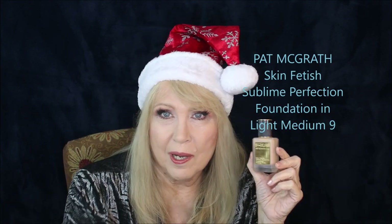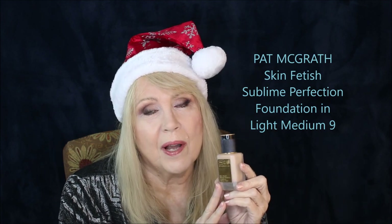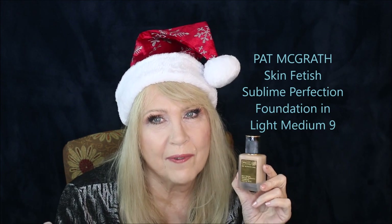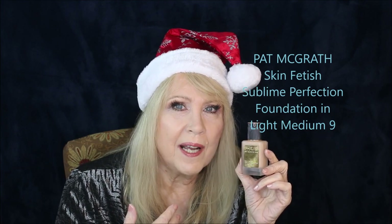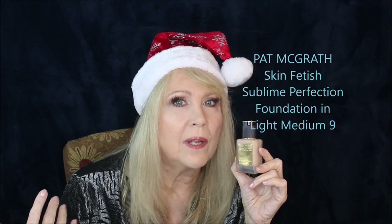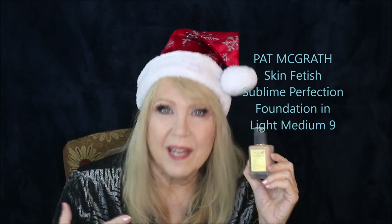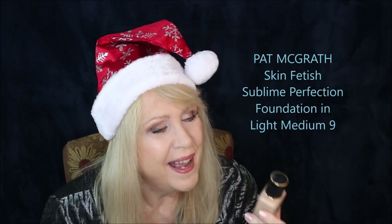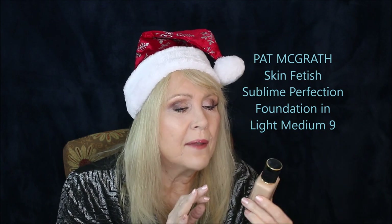Pat McGrath — Dame Pat McGrath — actually has her MBE from the Queen; she was made a Dame in the British Empire, which I think is really cool. She's a makeup artist and this is a Black-owned business. Her price points on eyeshadow palettes are so high I find them intolerable, so I don't really talk about those much. But for foundation it's like an investment in your face — if your foundation is good, everything else works pretty well with it. It plays well with others, blushes and bronzers look really nice on it, and if you powder it slightly it holds really well.